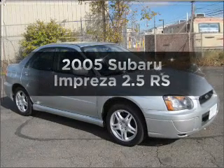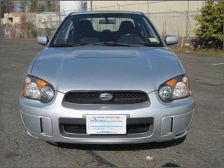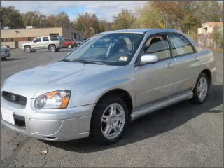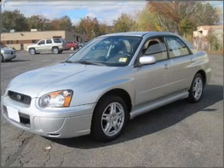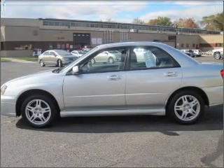Check out this 2005 Subaru Impreza. If you're looking for an automobile with great attributes, look no further. With an efficient four-cylinder engine that responds smoothly to its five-speed automatic transmission, premium wheels give a more luxurious look.